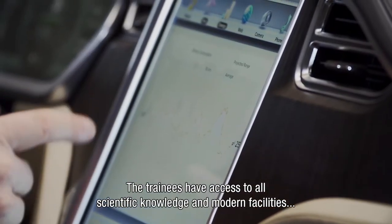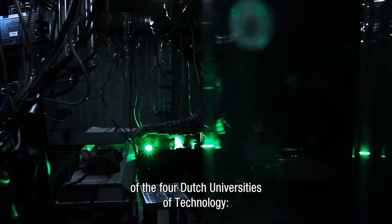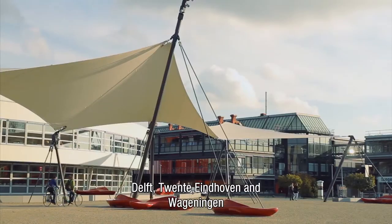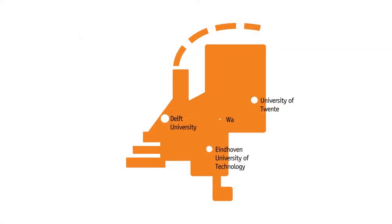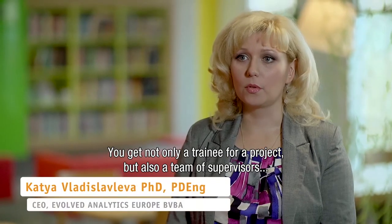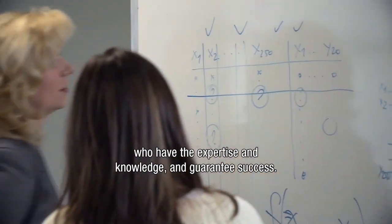The trainees have access to all scientific knowledge and state-of-the-art facilities of the four universities of technology in the Netherlands — Delft, Twente, Eindhoven and Wageningen. It's not just a trainee that you get for a project, but also a team of supervisors who have the expertise and knowledge, who guarantee the success.